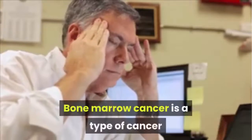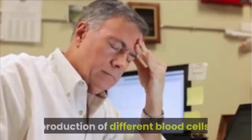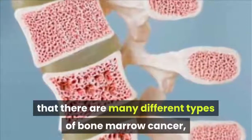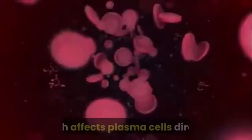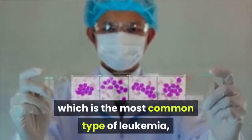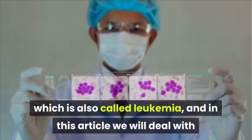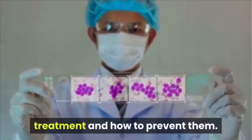Bone Marrow Cancer is a type of cancer that begins in the spongy myeloid tissue inside the bones, which plays a fundamental role in the production of different blood cells. There are many different types of bone marrow cancer, including multiple myeloma, which is the most common and affects plasma cells directly, lymphoma cancers, and leukemia — including pediatric leukemia. In this article, we will deal with each cancer and discuss their symptoms, causes, treatment, and how to prevent them.